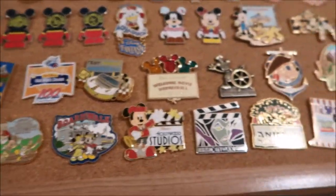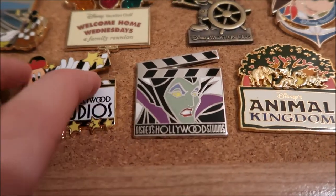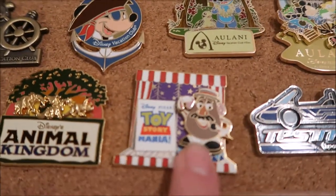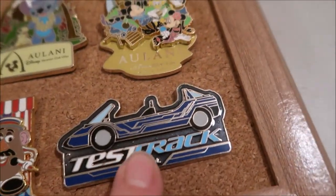Going over, we have more of the parks. I have a Hollywood Studios pin — this one moves up and down, it's Mickey. This Maleficent Hollywood Studios one I traded for on our last trip, an Animal Kingdom one, and a Toy Story Mania one, which is in Hollywood Studios.